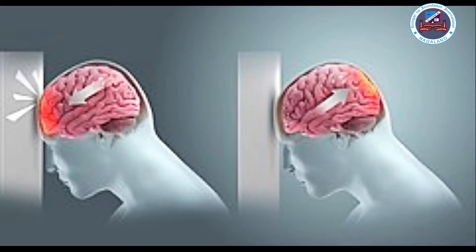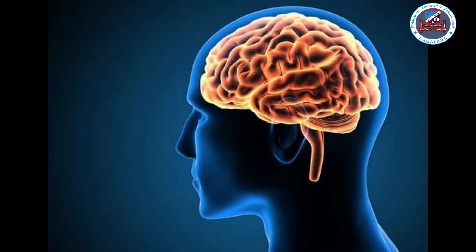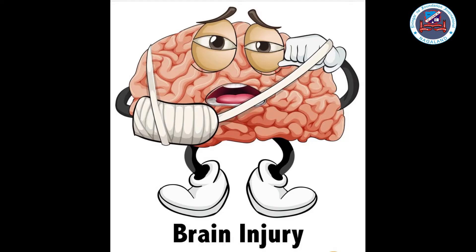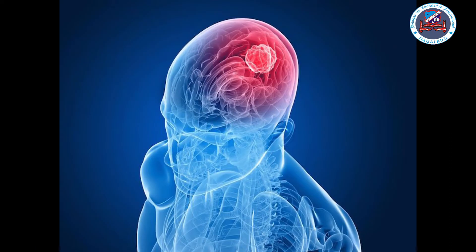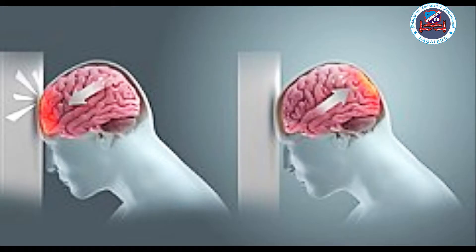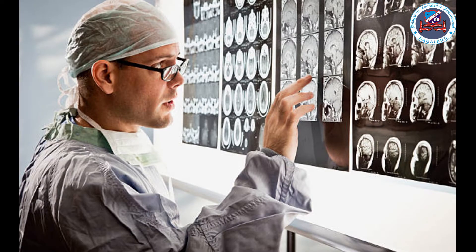What happens if your brain is damaged? If the brain is damaged, it can be very serious as the brain is the most important part of the body. The brain usually cannot repair itself like other organs. Our brain can be affected by germs that cause infections. Sometimes people have growths on the brain called tumors. Lack of oxygen and head injuries can also cause damage to our brain.